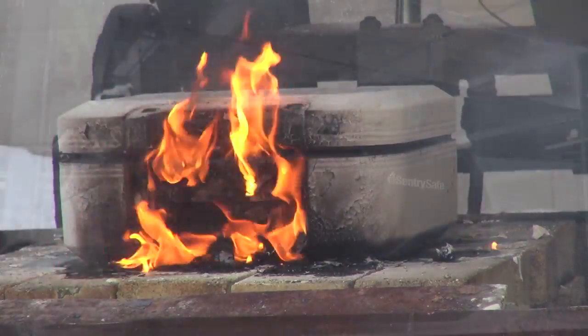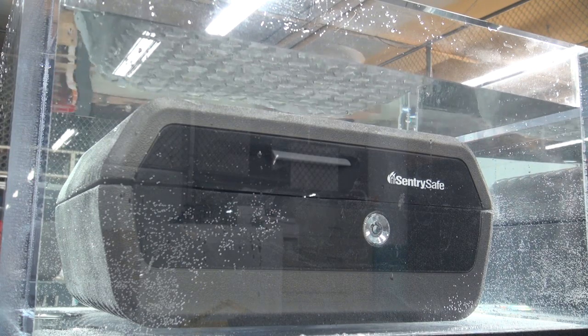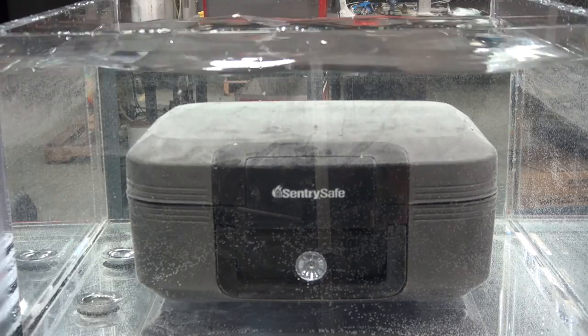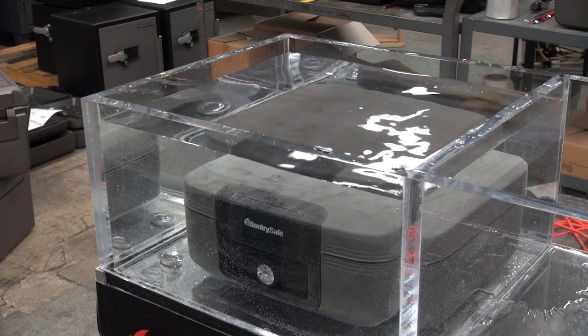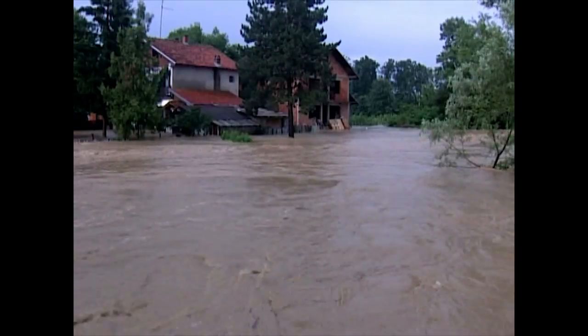But the real story is in the advanced water protection. Upgraded to keep valuables safe for up to 72 hours when completely submerged, these chests and files truly offer rugged protection. So even if you can't get into your home for a couple days following a flood, hurricane, or other disaster, you know your valuables will be there when you need them most.